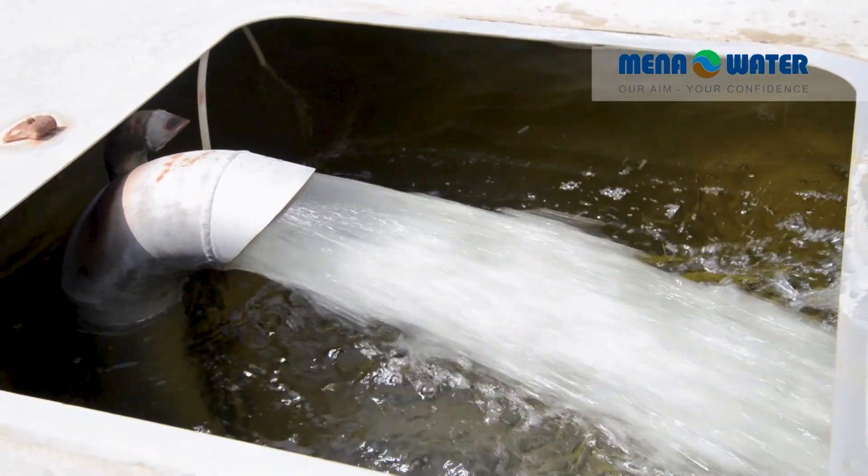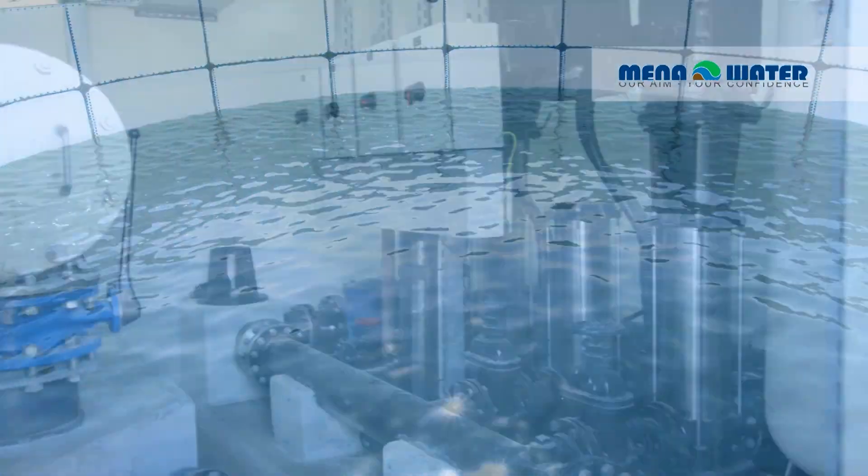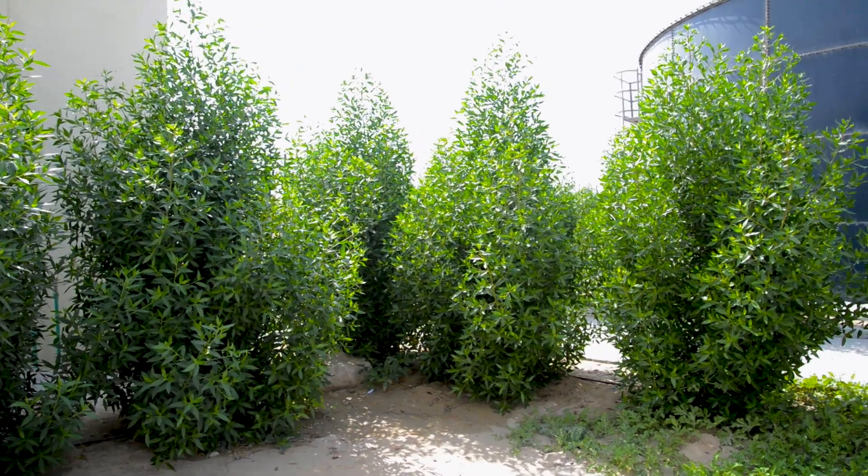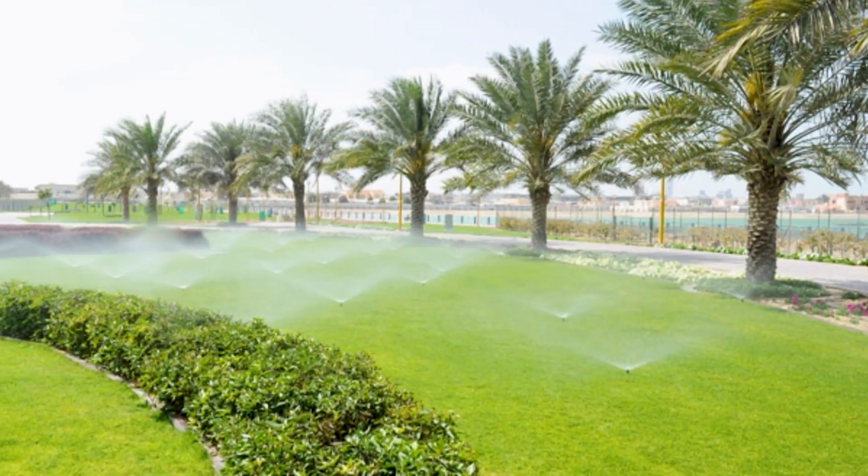The produced clear water is stored in a cylindrical tank. From there it is pumped into the irrigation network of Dubai Municipality for irrigation of roads, parks, and for gardening activities.